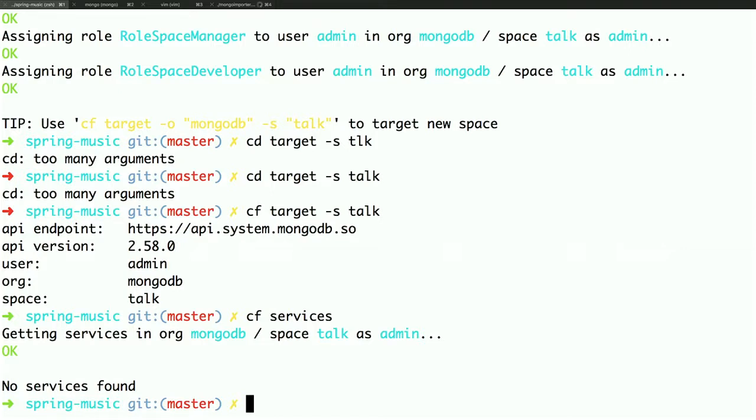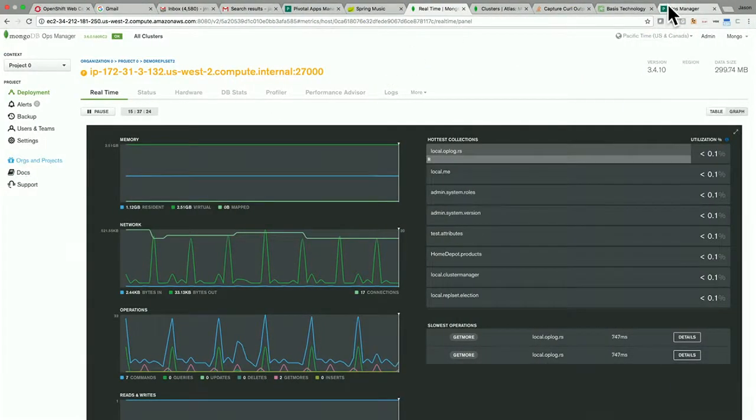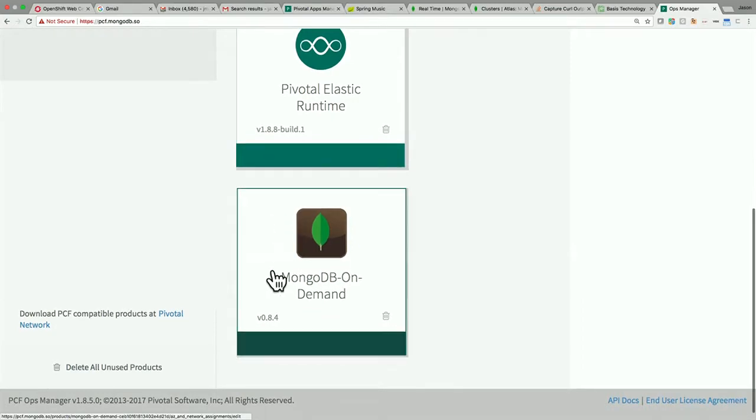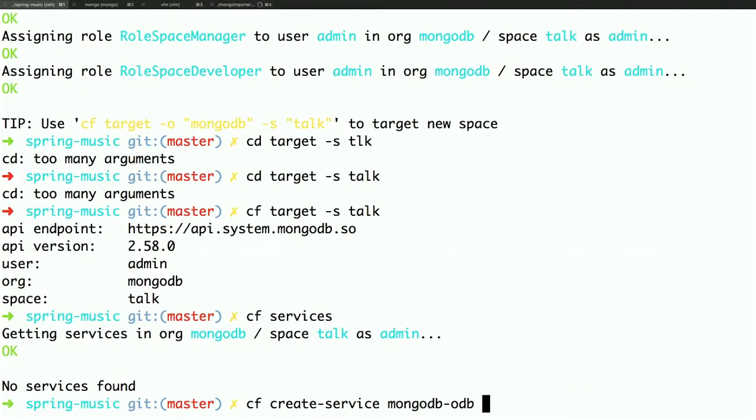So how do you create the service? CF create service mongodb.odb — that's the internal name you have to use on the command line for the tile. Then I can say replica set, just give it a name. And by default, this will create a three-node replica set. I'm going to show you an example of a sharded cluster in a sec, and you can pass more parameters by appending the config with a little JSON document right in there.